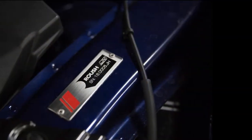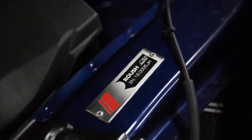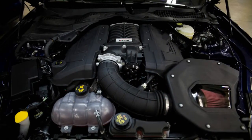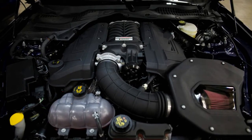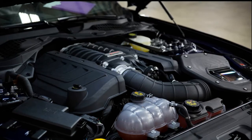Roush, partner with Ford in all things Mustang, is our subject today with its new Jackhammer — a 710-horsepower, 610-pound-feet Mustang using a Roush TVS 2650 supercharger.